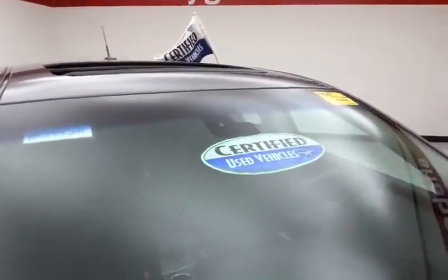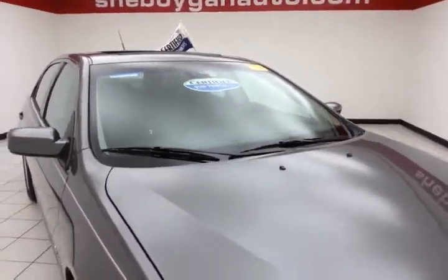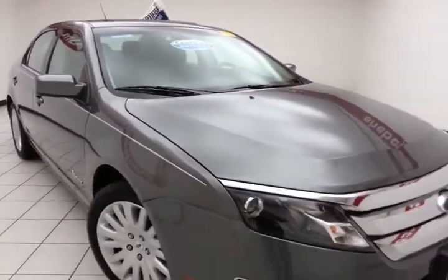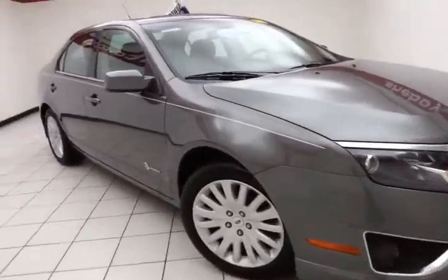After our thorough inspection, it does qualify for our Certified Used Vehicle Program, giving you the balance of a seven-year, 100,000-mile powertrain warranty. That's two years and 40,000 miles longer than the factory powertrain.